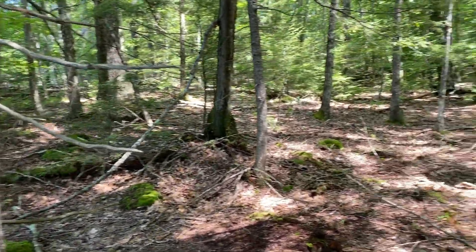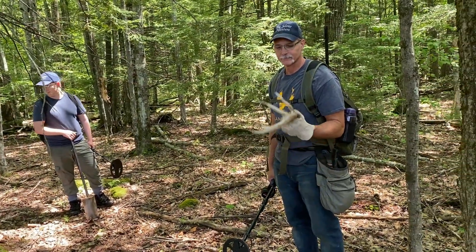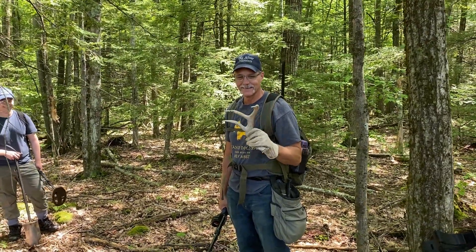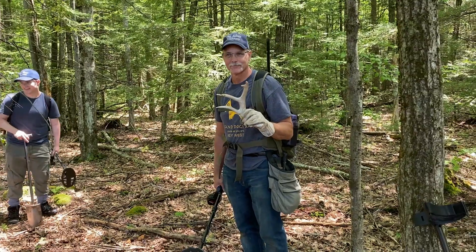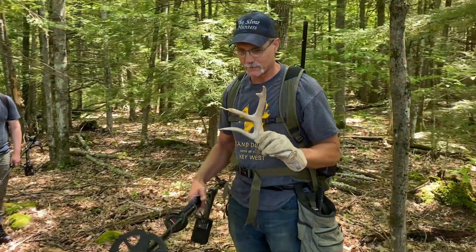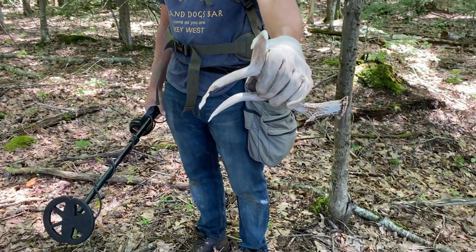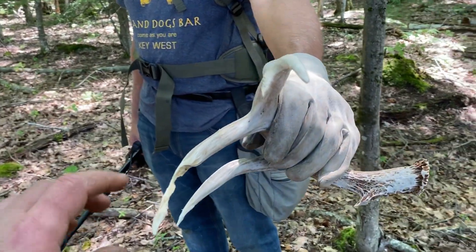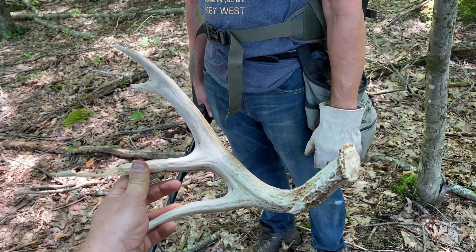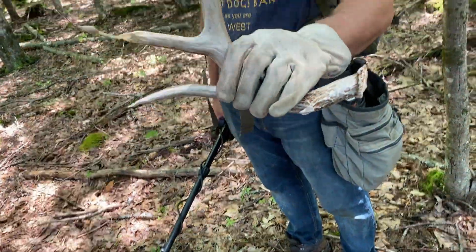We're making our way through the woods to the next site. Ed found something that I walked right over — I literally stepped over it and didn't see it. This time of year I'm surprised you find one. The animals like the calcium, so you can see where this one's been eaten and chewed on. That's pretty neat.